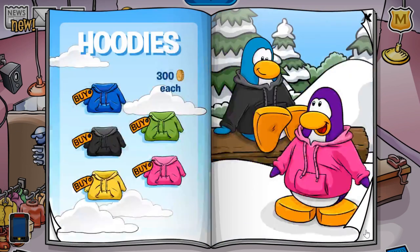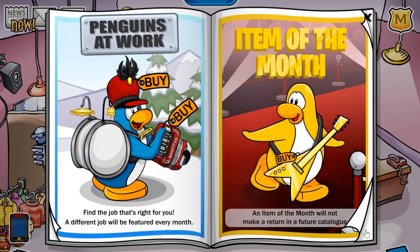I did want to show you the penguin at work and item of the month. If you click through the book a couple of pages, you will find this page — you'll get the one-man band hat and instrument here, and you'll get the item of the month, which is a really cool looking gold electric guitar for 2,000 coins.